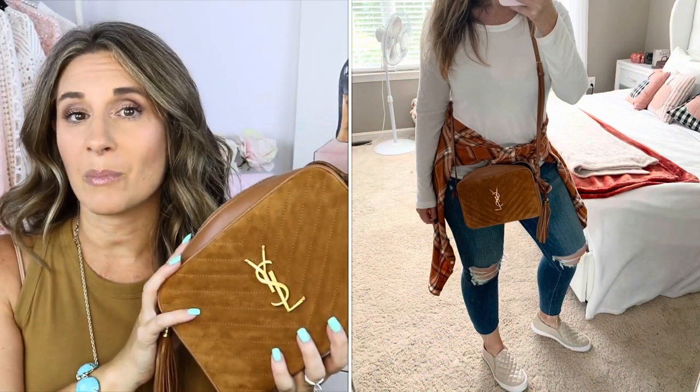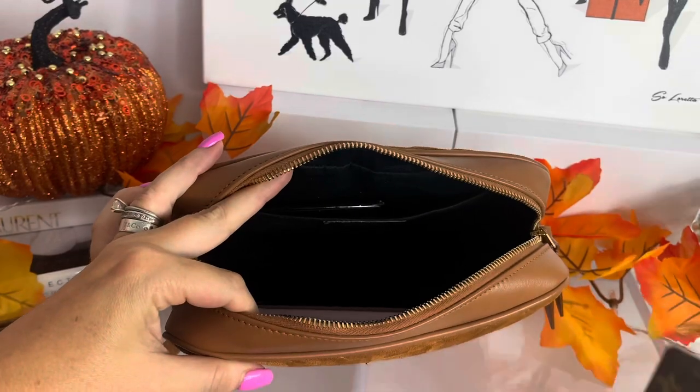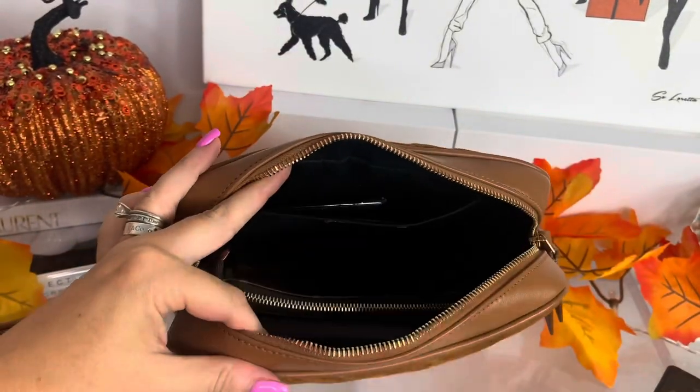I have one outfit I wore with this — a white top, this bag, and a flannel shirt tied around my waist — and I wore it to the pumpkin patch. It just puts me in the fall mood. I've also worn it with dresses. Not only is it the perfect color, but the camera bag style is just so good — I'll insert an overlay of what fits.